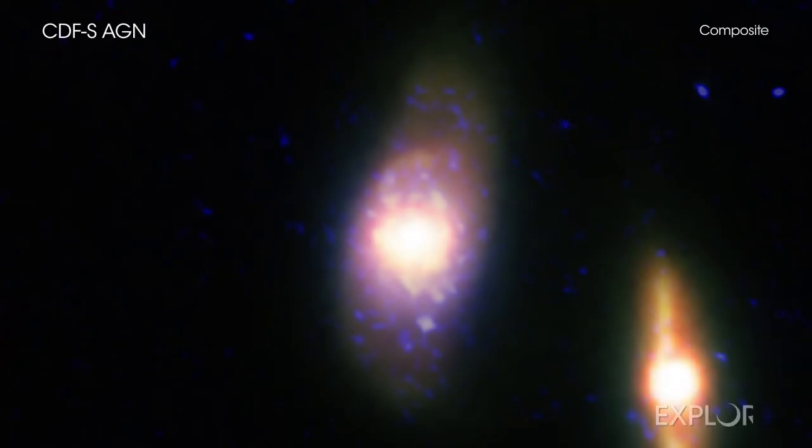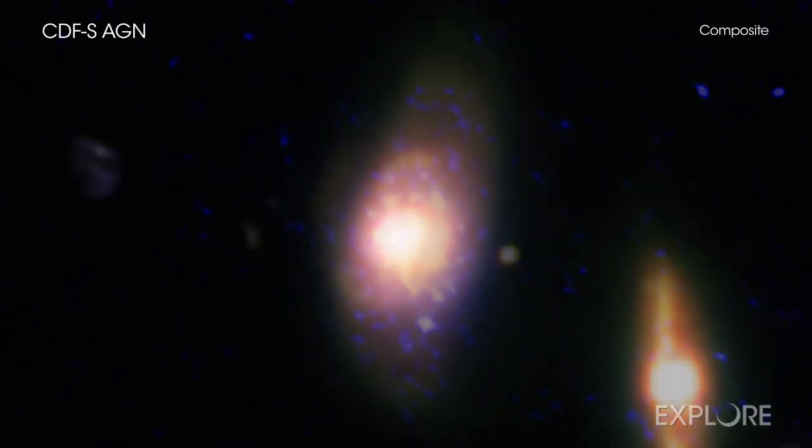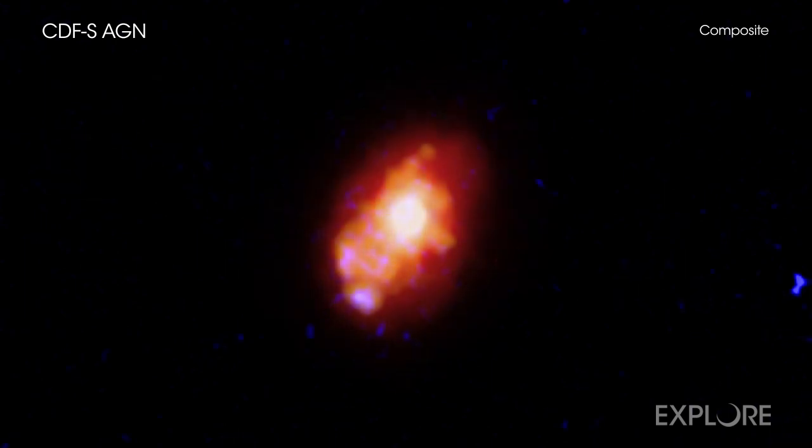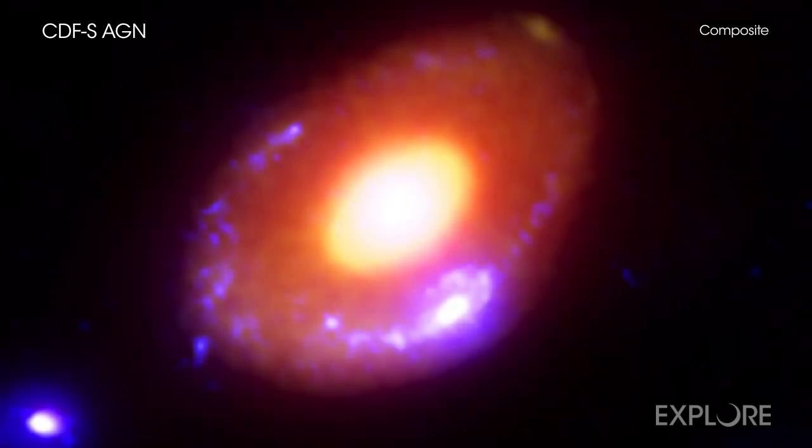Astronomers have discovered one type of growing supermassive black hole masquerading as another, thanks to a suite of telescopes including NASA's Chandra X-ray Observatory. The true identity of these black holes helps solve a long-running mystery in astrophysics.